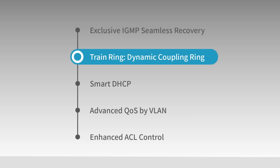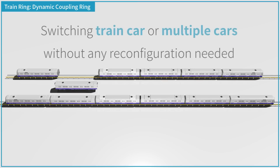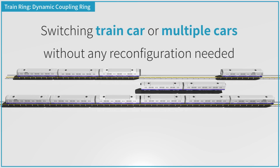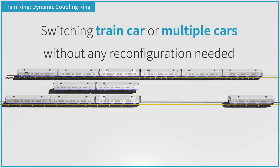Since train cars may be swapped to another train, the enhanced train ring is able to couple multiple rings together automatically. It allows you to switch a train car or multiple cars without any reconfiguration needed.